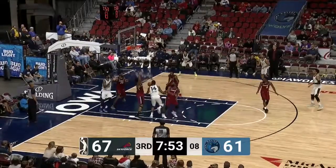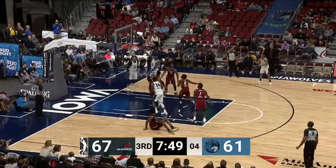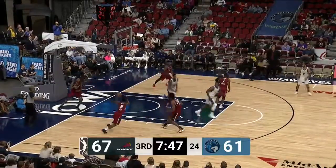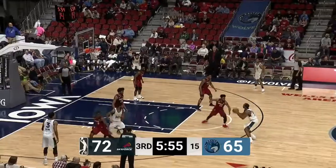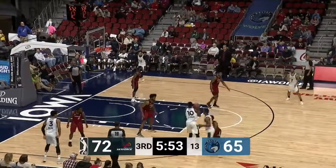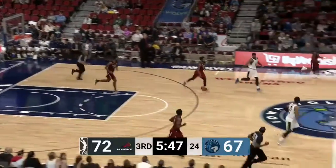Defended by Gee. As it's poked away, but Jefferson gets it back. Emile attacks — finger roll good. 70 to 65, the lead is five for Sioux Falls. There's Jefferson, softly off the glass, a runner falls.